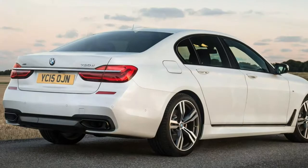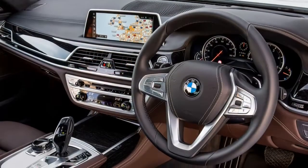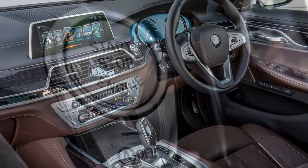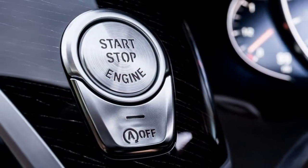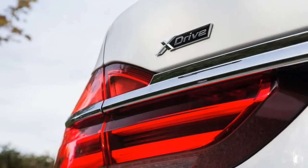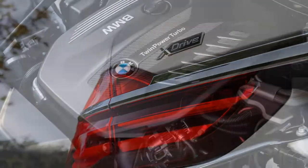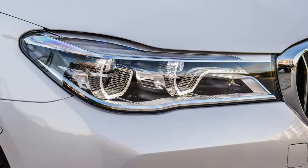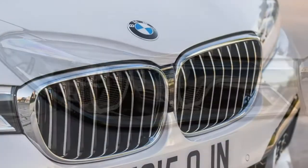In May 2016, an exclusive trim level was introduced with an even greater focus on comfort, with an executive lounge package available on long wheelbase models, replacing the standard model equivalent. The previous executive package was renamed the premium package simultaneously.